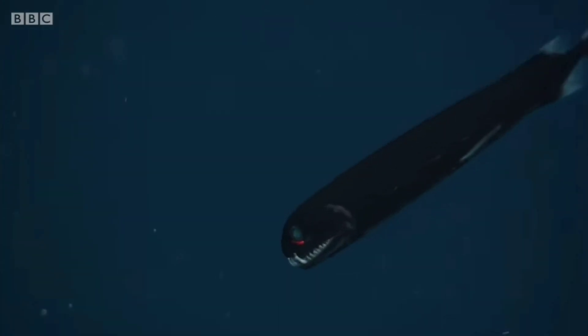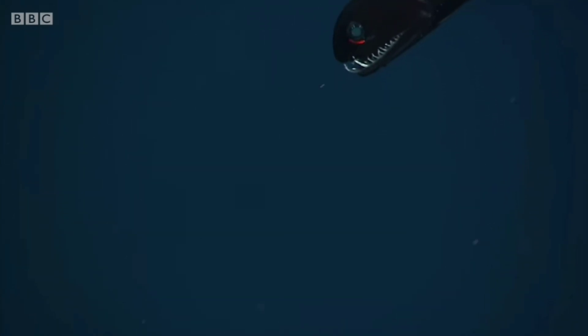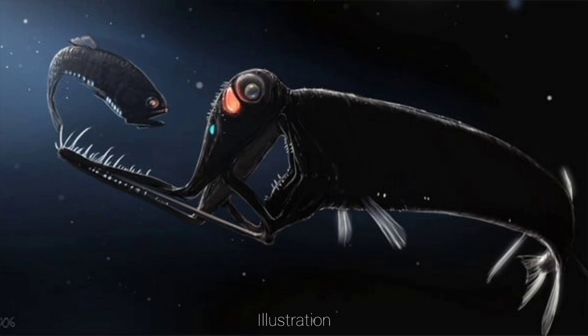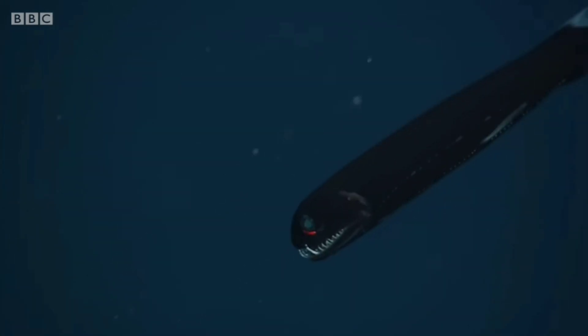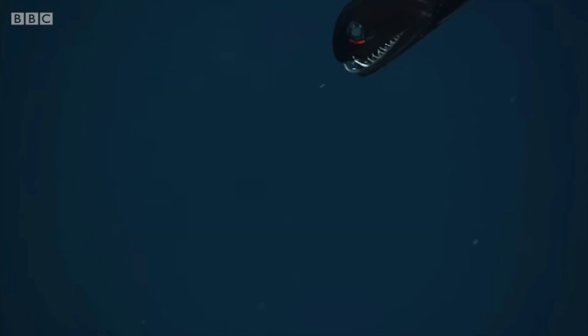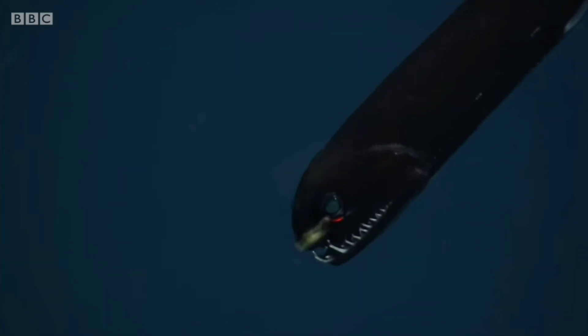The stoplight loosejaw is another extremely black dragonfish, named after some really unusual but highly effective adaptations for living in the midnight zone. It gets the name 'loose jaw' from its lower jaw bone, which is completely exposed, likely for the sake of efficiency, as many predators here can detect nearby movements, and lacking a lower jaw provides less resistance to its bite force. It's therefore likely to kill its prey in a single strike without allowing for any struggling, which reduces unnecessary noise and keeps the fish hidden.